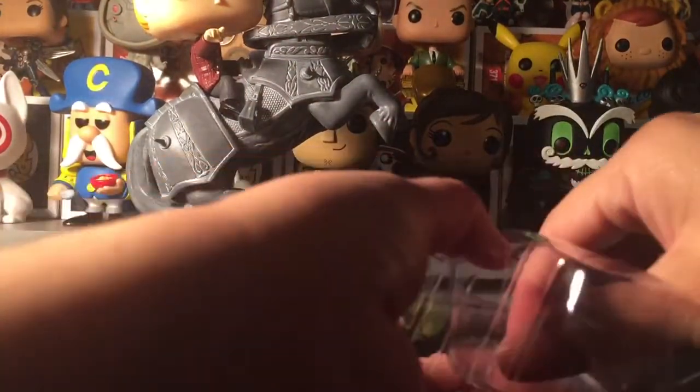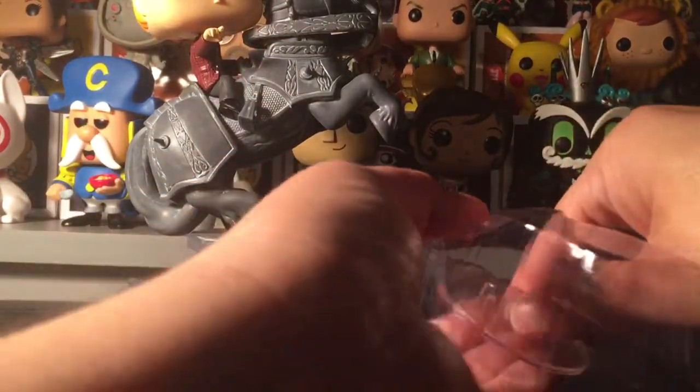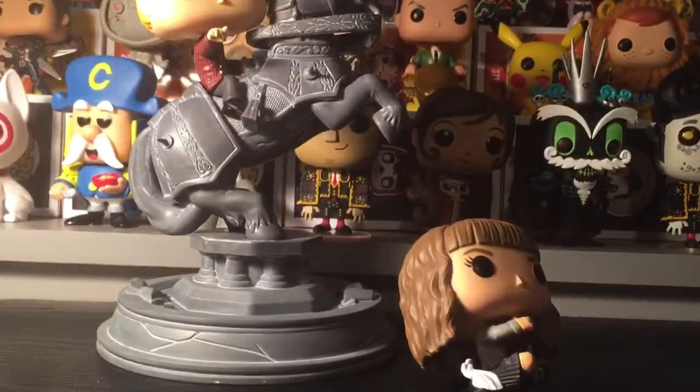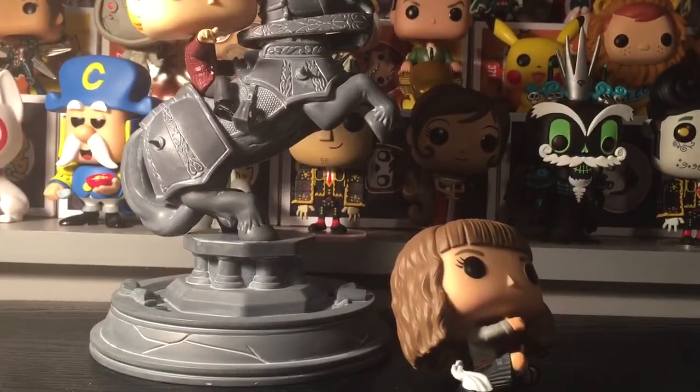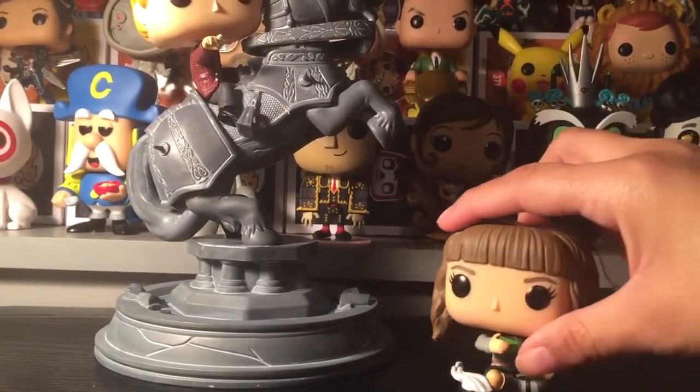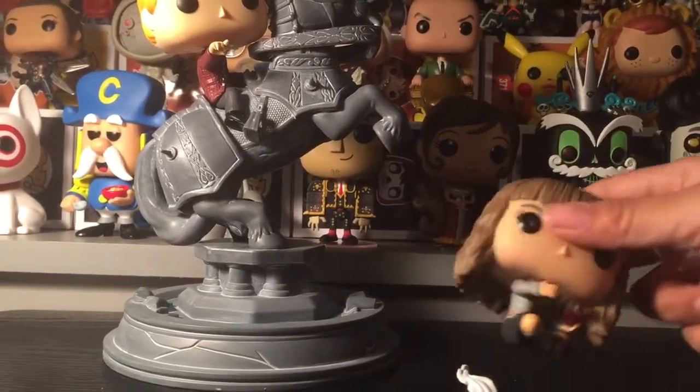Now we have the Hot Topic exclusive Hermione. I haven't seen her outside her box yet. She comes with a stand. I didn't see the point of the stand at first because she's sitting, but now I get it. She falls back because of her hair, so let me put her on the stand.